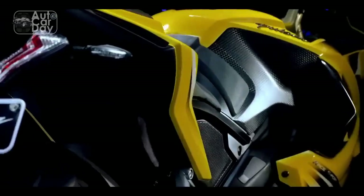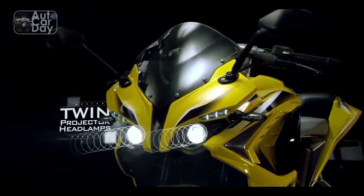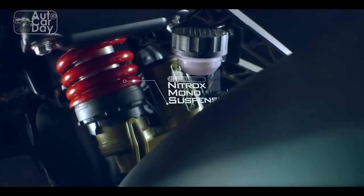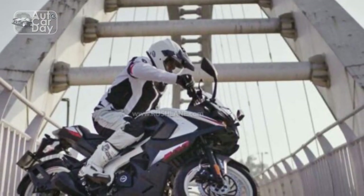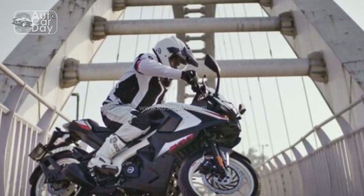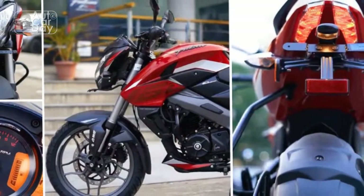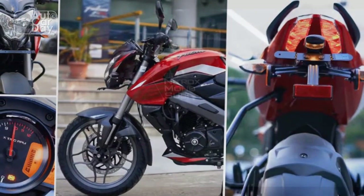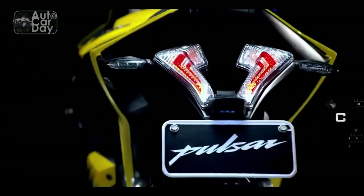Ride and Handling. The RS400's dynamic prowess isn't confined to its engine alone. The bike's perimeter frame, paired with robust suspension components, ensures exceptional stability and handling. Whether cornering through winding roads or navigating urban traffic, the RS400 maintains its composure, providing riders with confidence-inspiring control. The front and rear disc brakes, coupled with advanced braking systems, guarantee rapid and precise stopping power, contributing to the bike's overall safety.